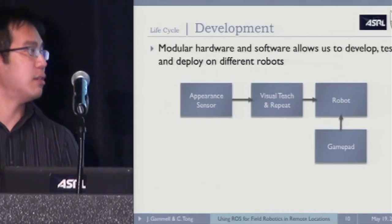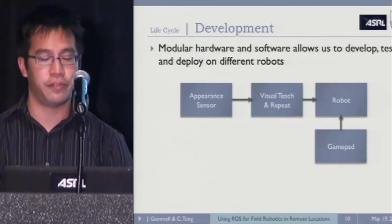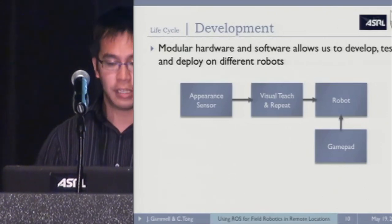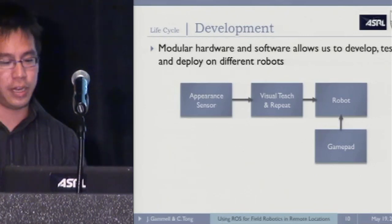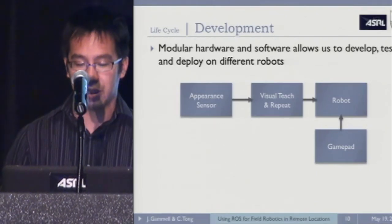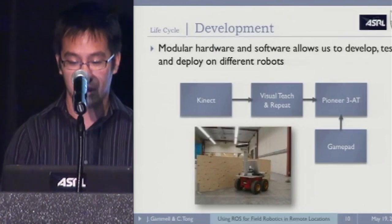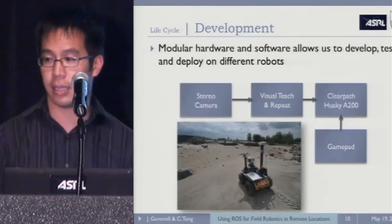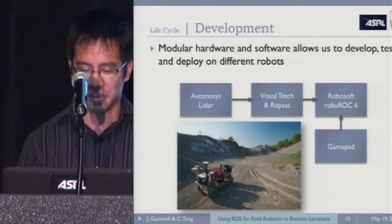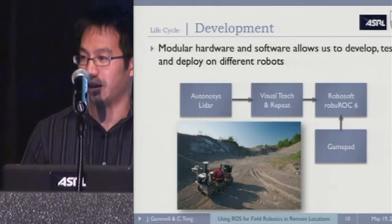ROS actually helps us a lot in development. We've designed our hardware to be modular with a common hardware and electrical interface so that sensors can be put on any of our rovers. The ROS topic architecture makes this really modular. For example, one of our algorithms — visual teach and repeat — models an appearance sensor, a robot, and a data flow. This allows us to swap sensors and robots easily: same code running a Kinect on a Pioneer, a stereo camera on the Clearpath Husky, and even on our large Rock 6 with a spinning laser rangefinder. The Rock 6 still runs MSRS underneath, and it really doesn't matter because we've wrapped it and ROS allows this.